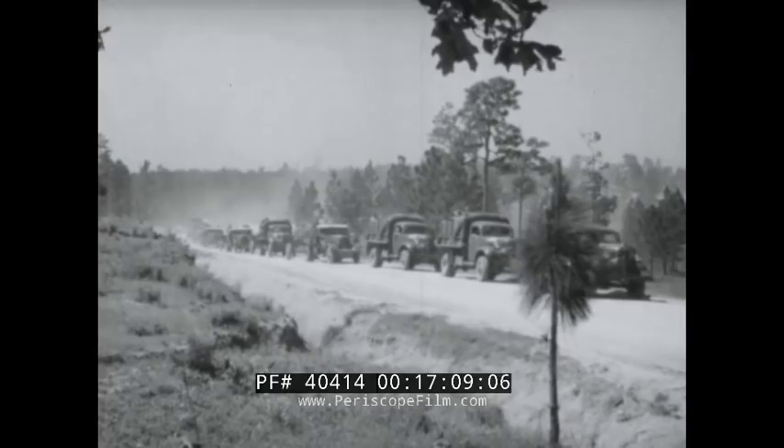By night, giant searchlights feel out the black sky. Eight hundred million candle power are concentrated in that dazzling beam of light, which reaches far beyond the range of our greatest gun, like a questioning finger. And the long horns, like something out of Buck Rogers, are highly efficient sound detectors, teamed with the searchlight to locate the sound of enemy engines.